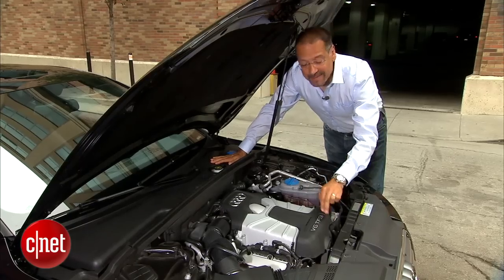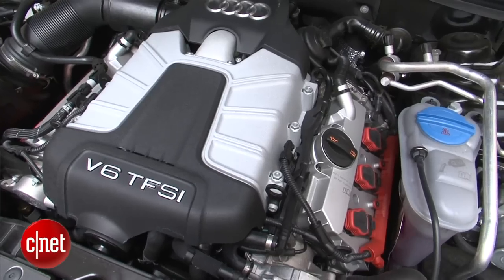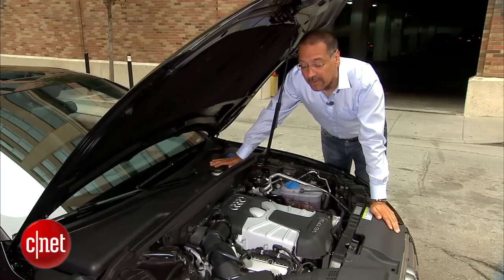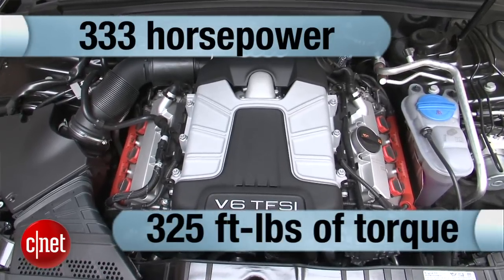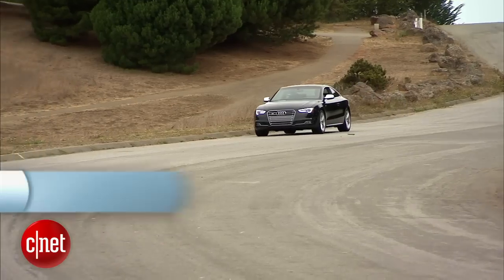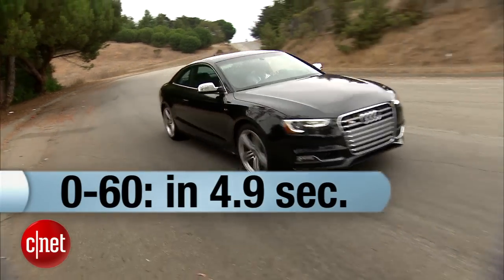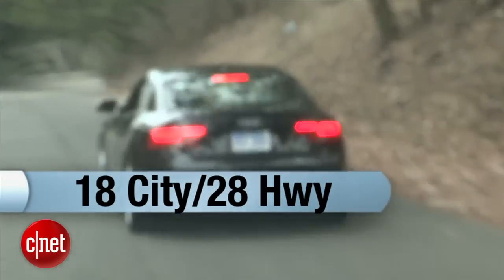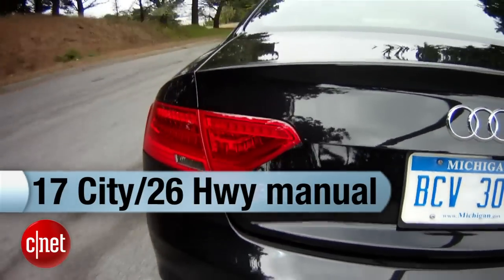In the engine bay, as mentioned, no more V8 available. That 4.2 is gone, at least in the U.S. We get a 3-liter turbocharged V6 with direct injection — all the latest tech. The numbers bear out well: 333 horsepower, 325 foot-pounds of torque. That's a high torque number relative to the horsepower — a turbo thing. Zero to 60 in this roughly 3,900-pound car is under five seconds, about 4.9 — quite respectable. It delivers 18/28 MPG with the sequential gearbox. Go for the six-speed manual and you drop to 17/26. All these S5s are quattro.